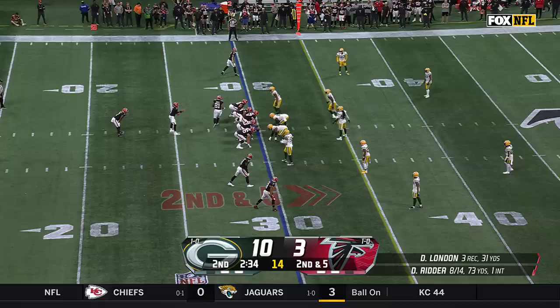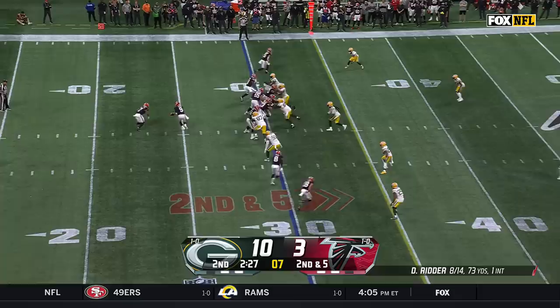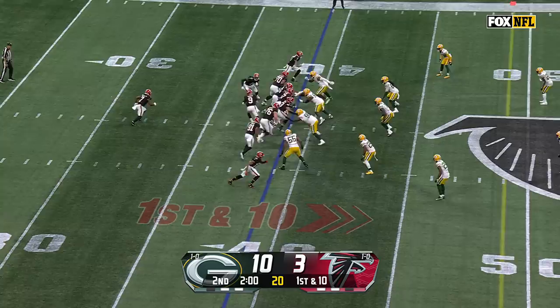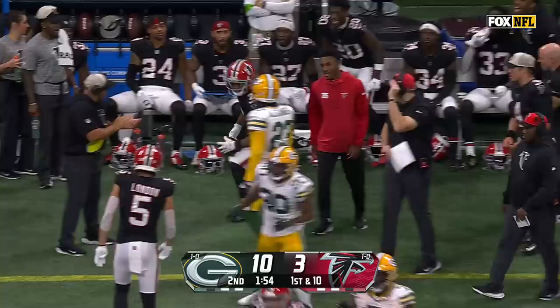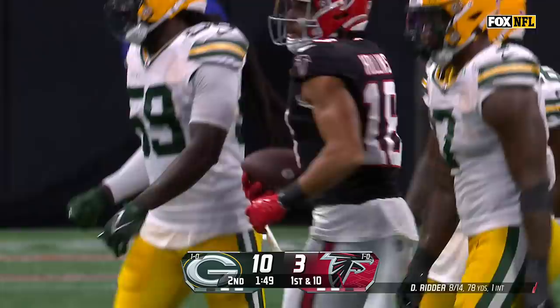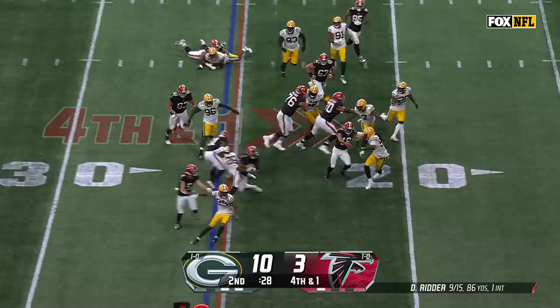Second down and five. Falcons deferred at the start of the game — they will get the ball first in the second half, looking to put together a scoring drive. Robinson picks up a first down, DeJuan out to the 39-yard line. Robinson again for another Atlanta first down. Young running backs like to bounce a lot — he does it naturally. Ritter on a slant, catch made by Mack Hollins for a gain of nine. The toss — Robinson picks up the first down and more. The Falcons convert.